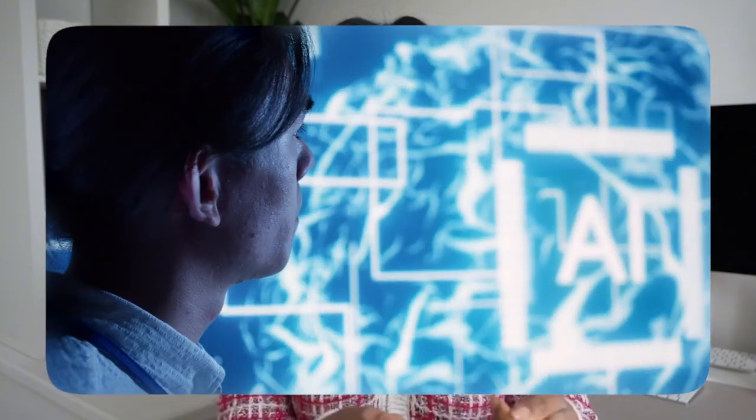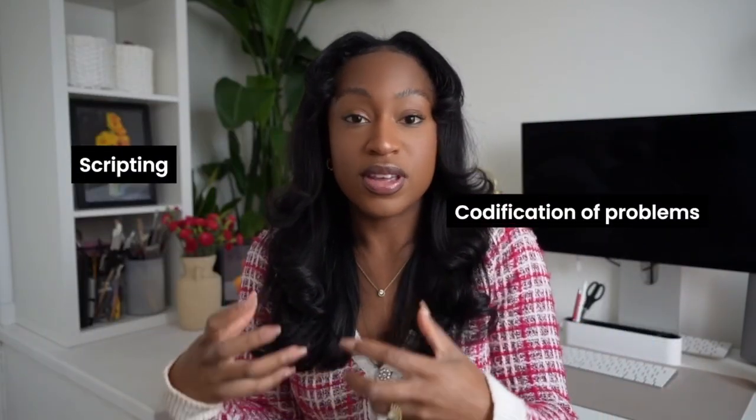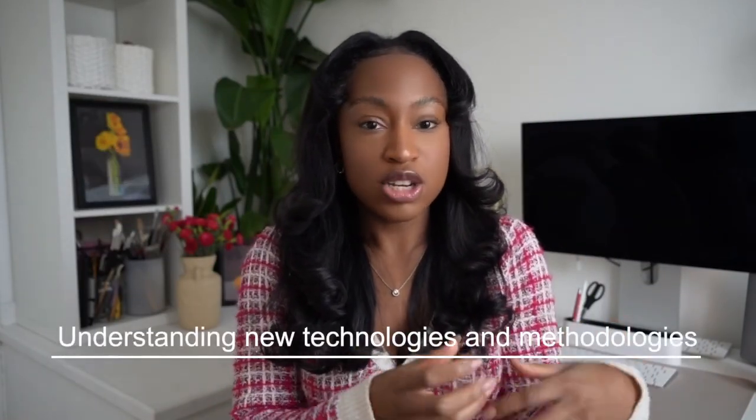I'm Adam if you're new here, and I'm a site reliability engineer based in London. In this video I want to talk about the actionable steps — the actual practical ways that we can use AI as SRE and DevOps engineers. Things like scripting and codification of problems, but also understanding new technologies and methodologies. So let's just get into it.